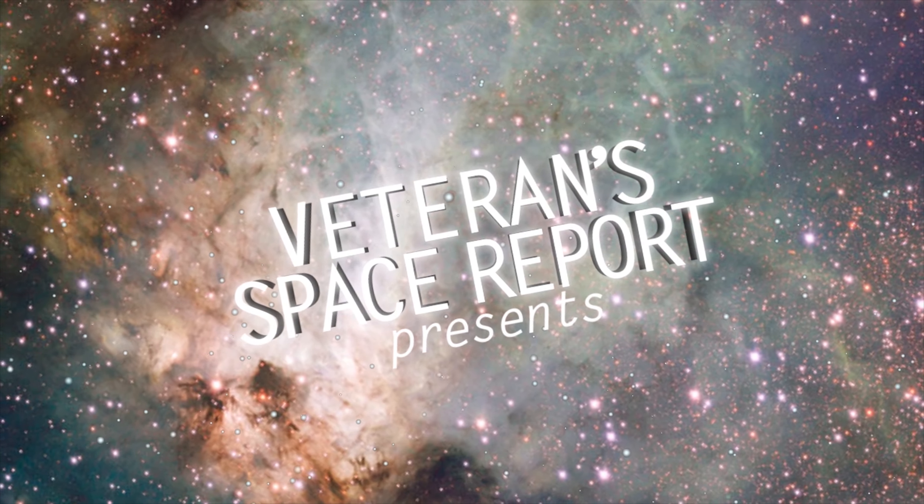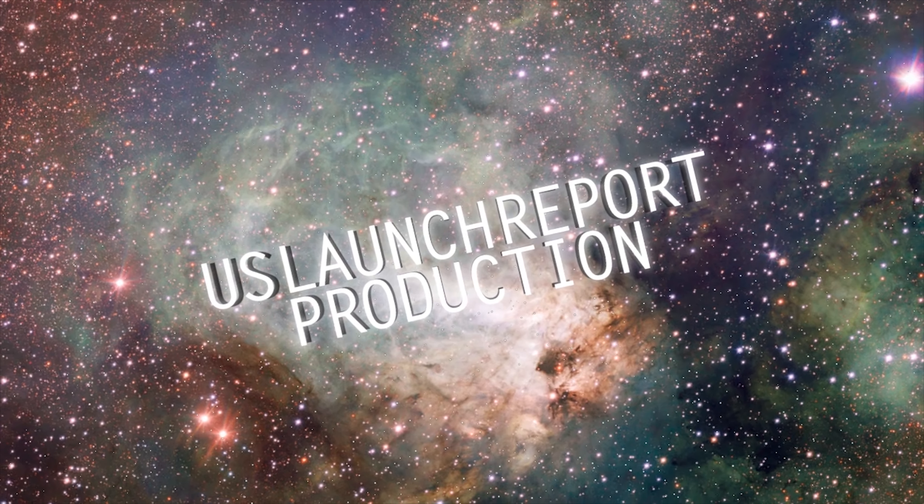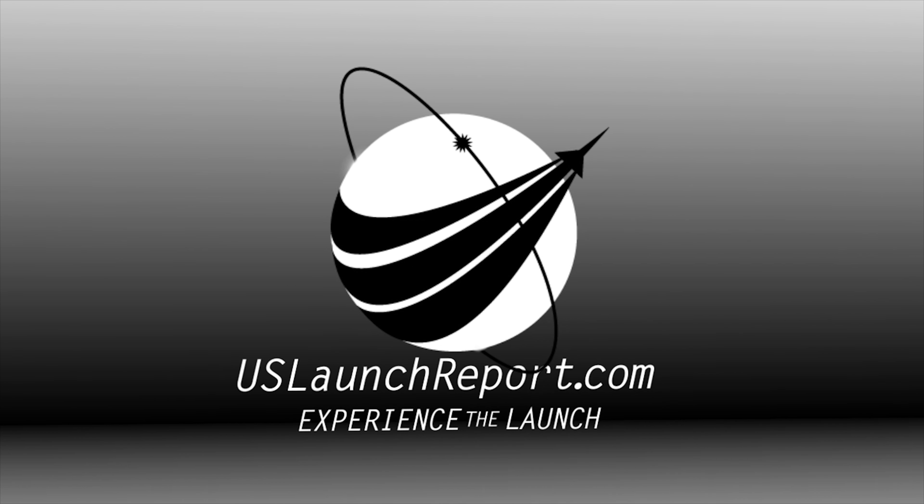Electrical systems, pneumatics, propulsion systems, flight control, and propellants. Let's listen in as launch conductor Dylan Rice performs the final polling of the team.